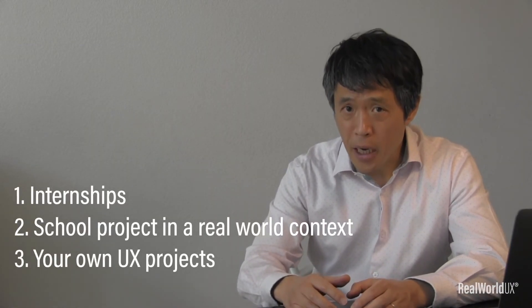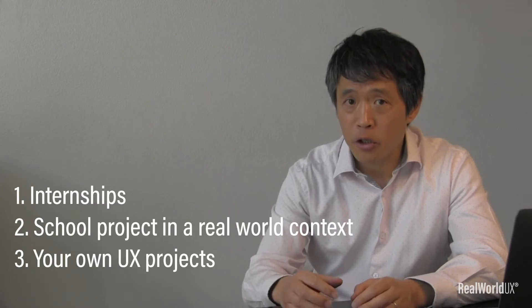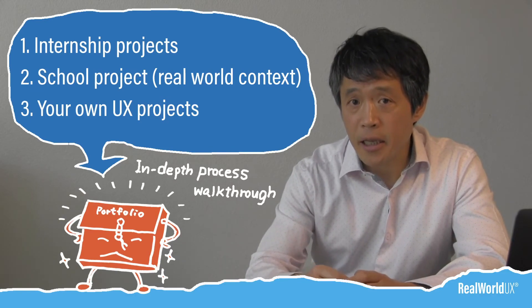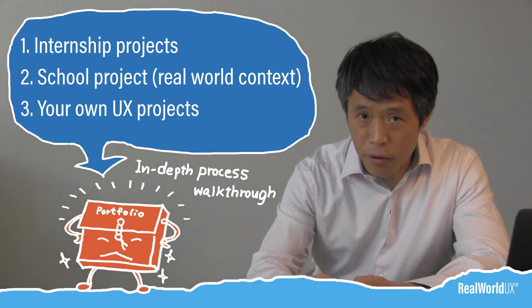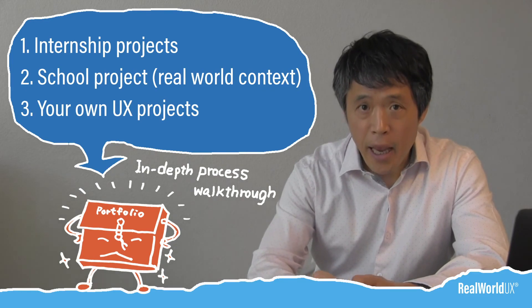If you start working on all these three early on when you're still in college, you will be in a much better position once you graduate and are ready to apply for jobs. In order to gain experience, you need to continuously work on UX projects — that's the only way and the best way to learn and grow as a UX designer. If you can do all three and put them in the form of a case study or an in-depth process walkthrough as part of your portfolio, your portfolio becomes concrete proof that you have experience and can deliver results. The only way to overcome being seen as not having enough experience is to prove yourself by showing tangible output in the form of a portfolio.